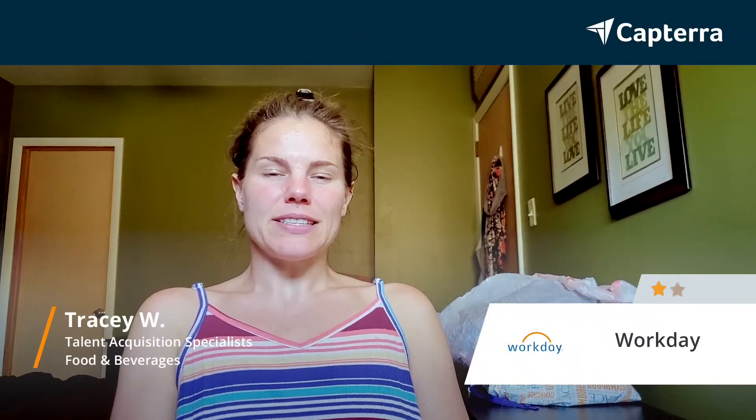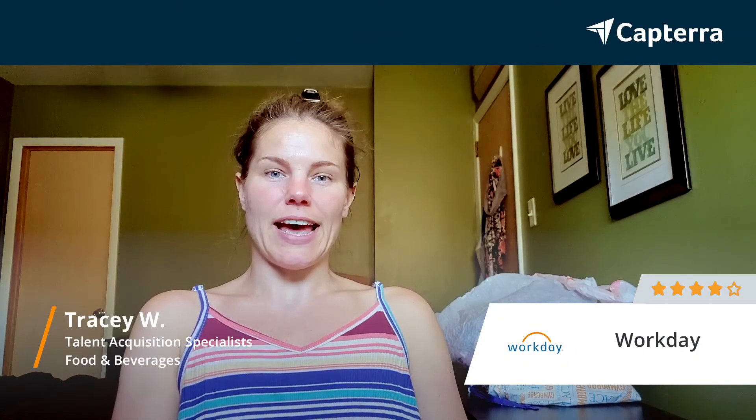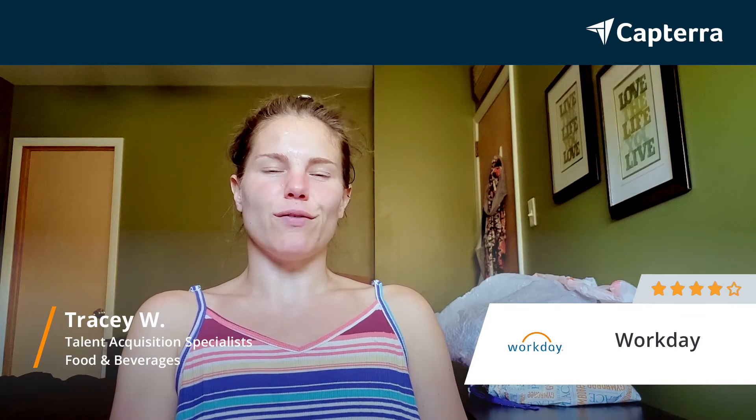Hi, my name is Tracy. I'm a talent acquisition specialist for a beverage distribution company, and I would give Workday a 4 out of 5.